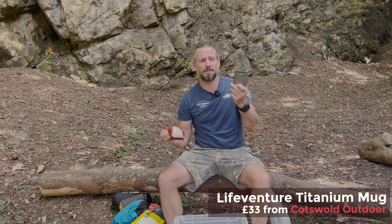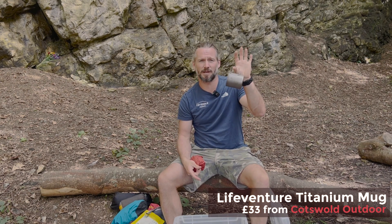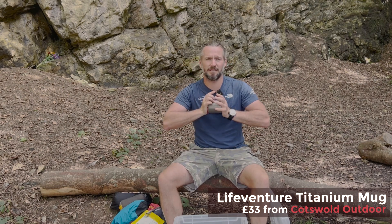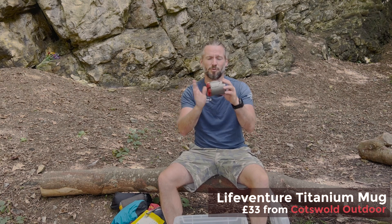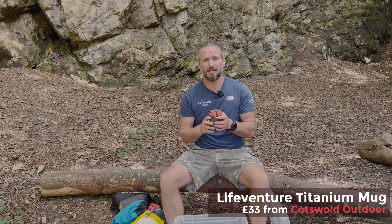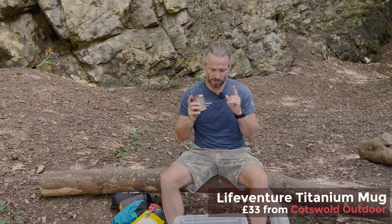I have a LifeVenture titanium cup which I normally have hanging off the back of my backpack, or sometimes I'll stuff my first aid kit inside it so there's no weight or space lost. In the first aid kit I've got some plasters, painkillers, and some butterfly stitches — basically I try to fill this tiny little kit with whatever I need for the adventure.